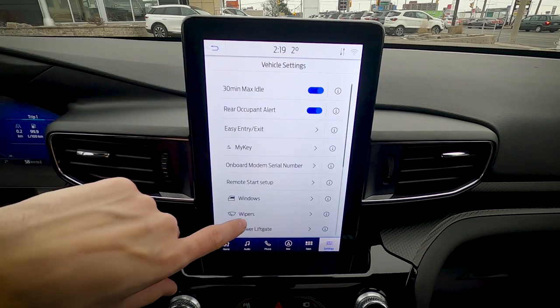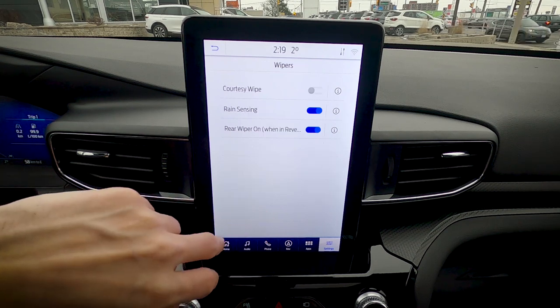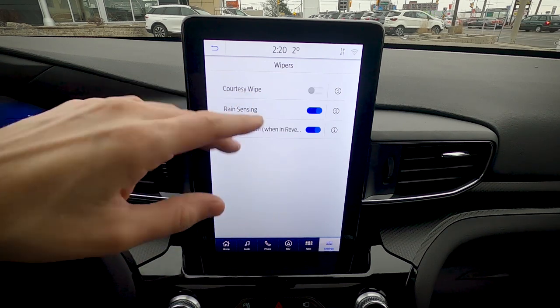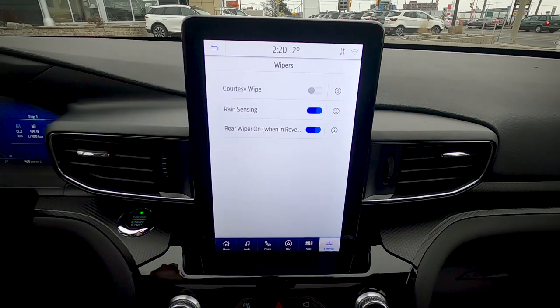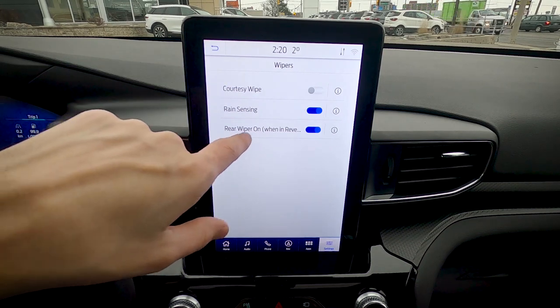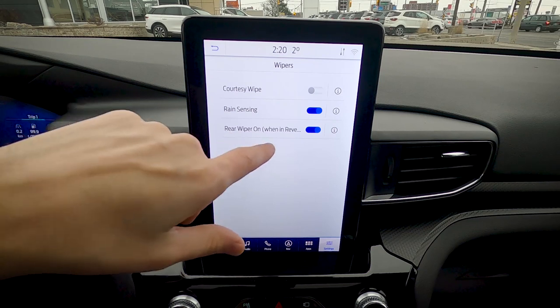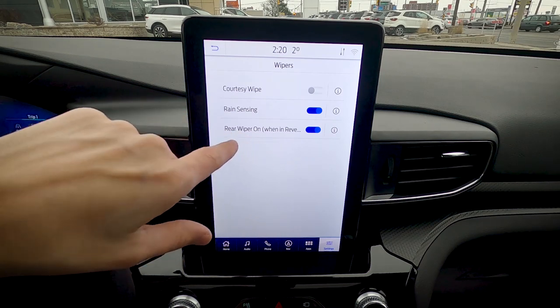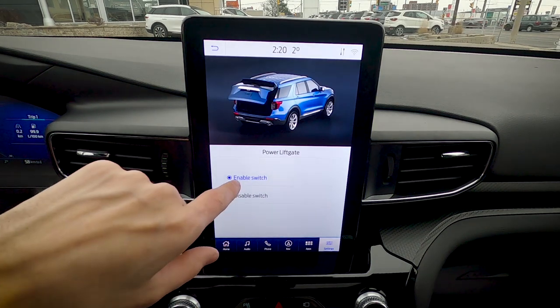Wiper settings include courtesy wipe (keep off), rain-sensing wipers that automatically adjust speed based on rainfall intensity, and a rear wiper on reverse setting — when your front wipers are on and you shift into reverse, the rear wiper automatically activates. You can also enable or disable the exterior power liftgate switch.